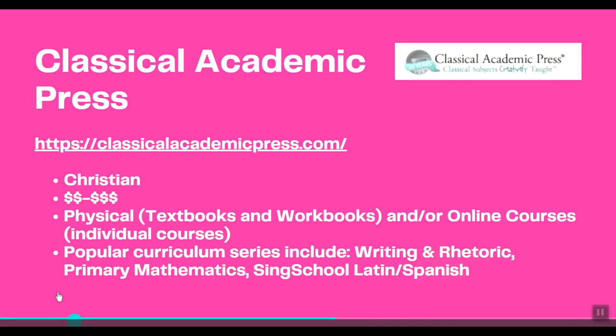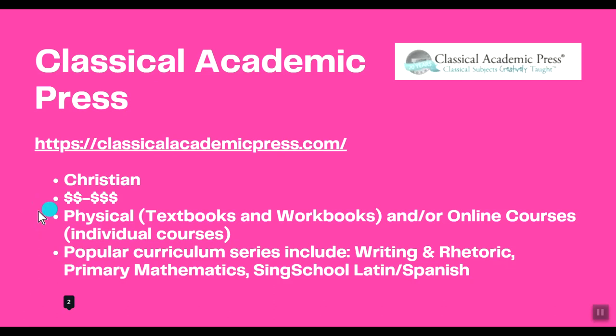I should clarify the pricing system I'm using in these videos. One dollar sign is roughly $300 and below for a full curriculum for a child — meaning math, English, social studies, science, and maybe Bible. Two dollar signs is more in the $400 to $600–$700 range. Three dollar signs is $800 or more per child per year.